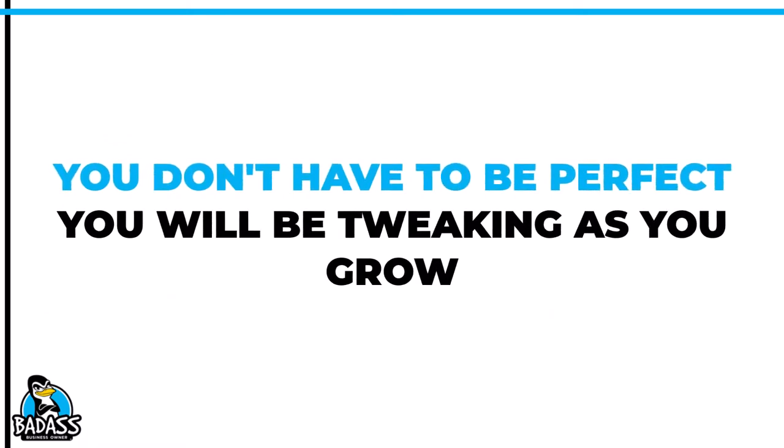Keep in mind, you're going to be adjusting your prices every few months as you get more information. You don't have to be perfect out the gate.